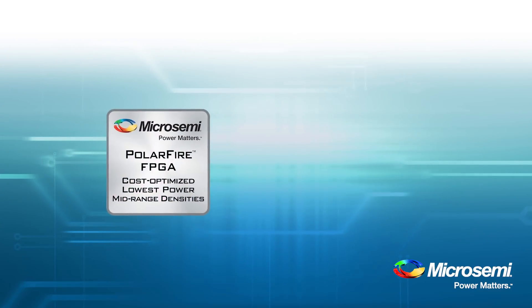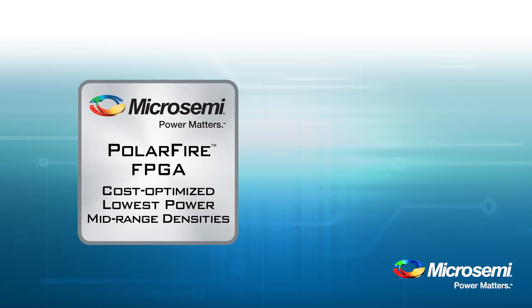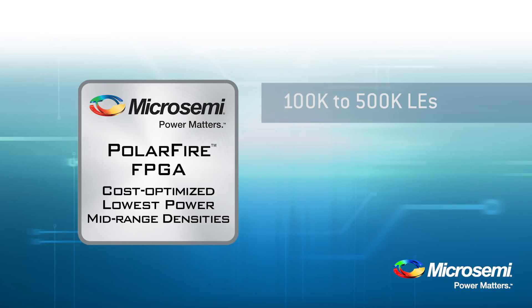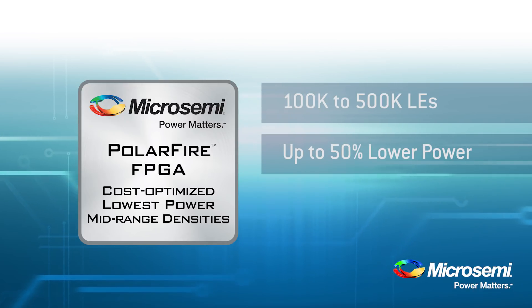MicroSemi PolarFire FPGAs are cost-optimized, lowest power, mid-range density devices. The family spans from 100,000 to 500,000 logic elements. Users can expect devices to deliver up to 50% lower power than comparable 20 nanometer SRAM FPGAs.